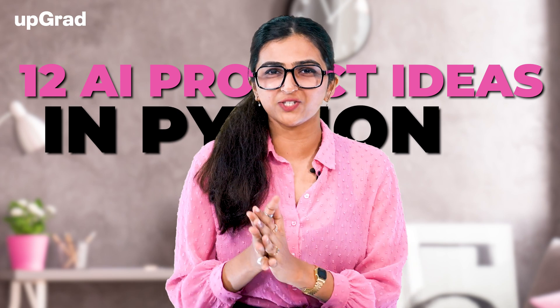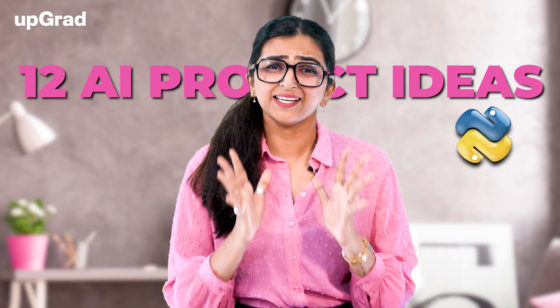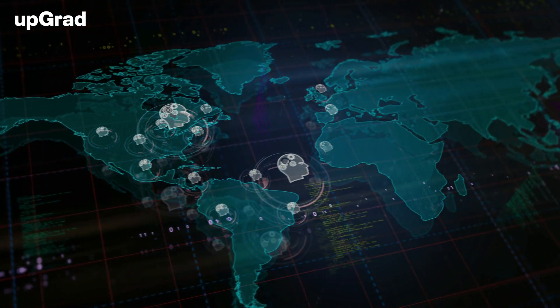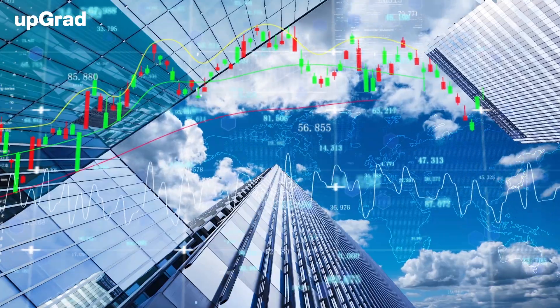Have you ever felt like you're missing out on the latest developments in technology? Well, now's your chance to jump right in. Today, I'm going to introduce you to 12 AI projects in Python that are perfect for beginners and essential for anyone looking to make their mark in the world of artificial intelligence. From building smart chatbots to predicting future trends with machine learning, these projects will take your coding skills to the next level.